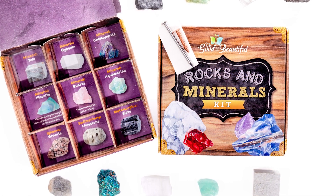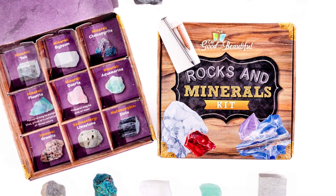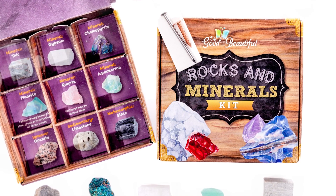A unique feature of the Geology Unit is the Rocks and Minerals Kit, which comes with six minerals, three rocks, and tools for testing, observation, and experimentation. This kit gives your child exciting, hands-on experience with geology.